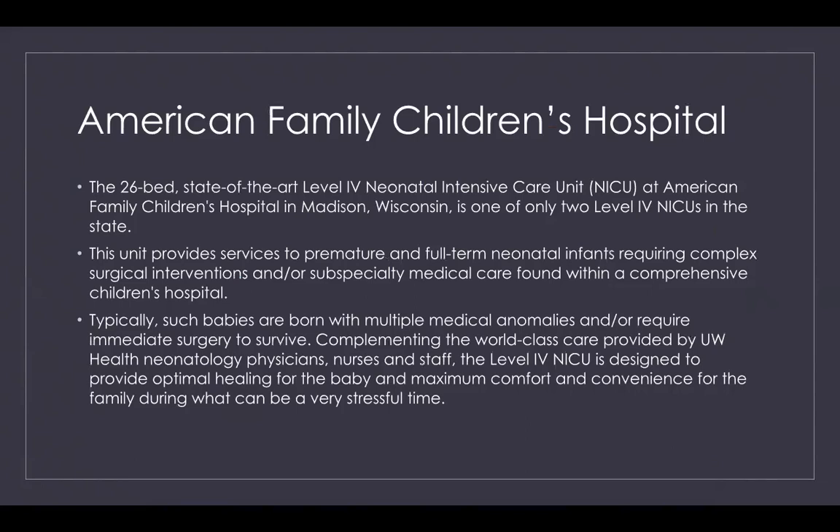Typically, such babies are born with multiple medical anomalies and/or require immediate surgery to survive. Complementing the world-class care provided by UW Health neonatology physicians, nurses, and staff, the level four NICU is designed to provide optimal healing for the baby and maximum comfort and convenience for the family during what can be a very stressful time.